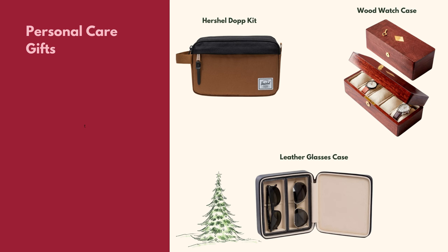Moving on to personal care items — check out the blog post for cologne sets, beard kits, and other personal care gift sets. Three items here are geared toward keeping what he already owns organized and protected: the Herschel Dopp Kit in easy-to-clean waterproof fabric for toiletries, the wooden watch case that holds up to five watches in a sleek personalized case, and the leather glasses case lined with plush velour to keep glasses protected and scratch-free at home or during travel.